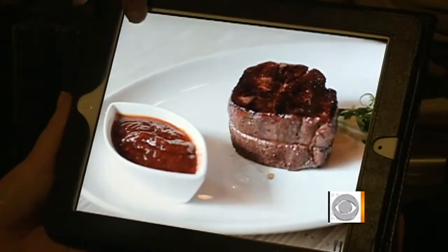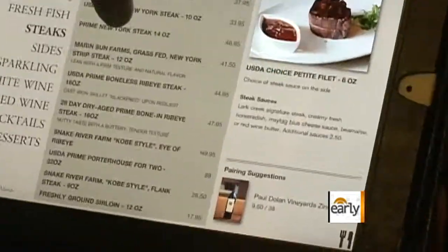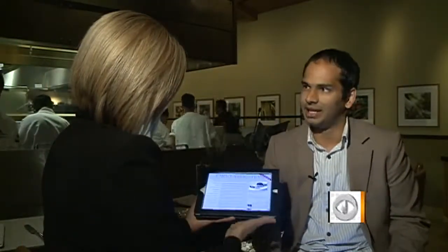In addition to high-resolution photos, there are detailed descriptions of each dish, along with prices, wine pairings. And it even tells you the temperature of your meat. It's great. So we're really kind of working on the future of dining.